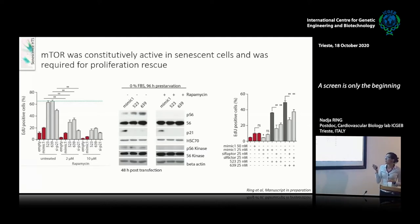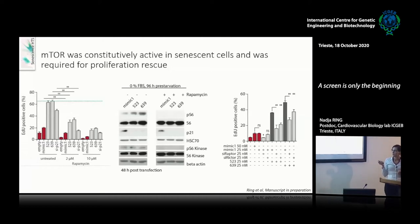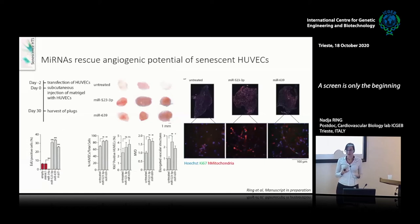I see the same thing if I knock down components of mTOR complex 1 and 2 — I'm able to reduce the proliferation induced by miR-523 and miR-639. So in summary, these microRNAs target p21 and use mTOR to drive proliferation. We also wanted to see whether these microRNAs could do something in an in vivo model of senescence, since senescence is important in the cardiovascular system and plays a role in reducing angiogenesis and vascularization.